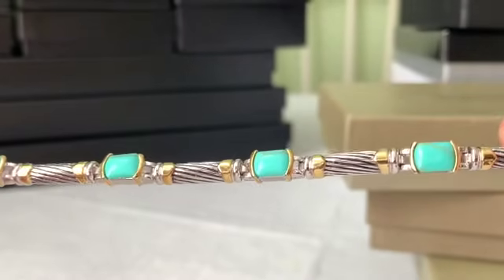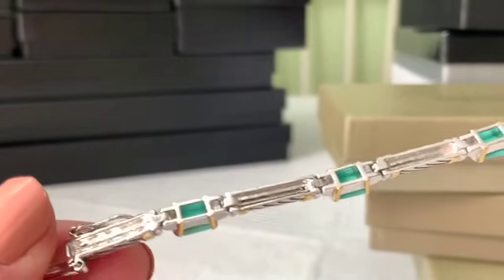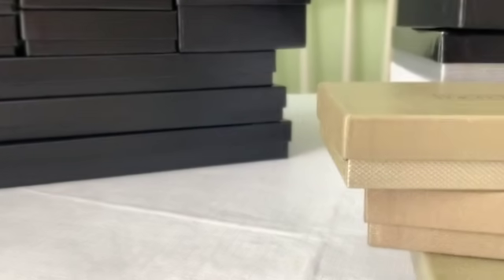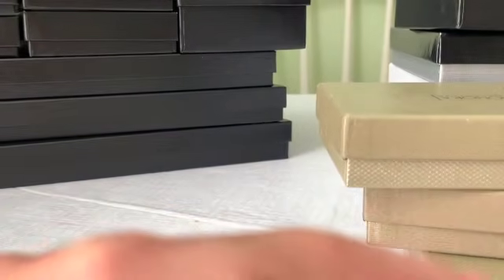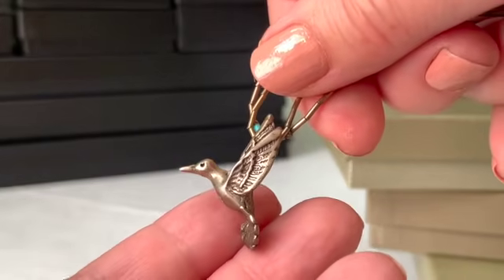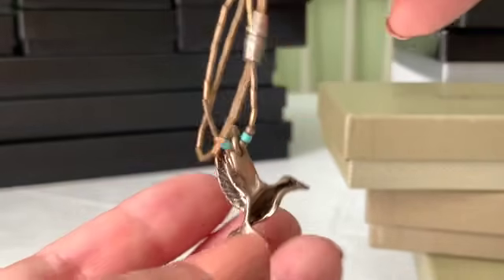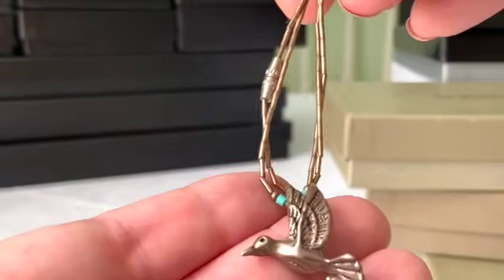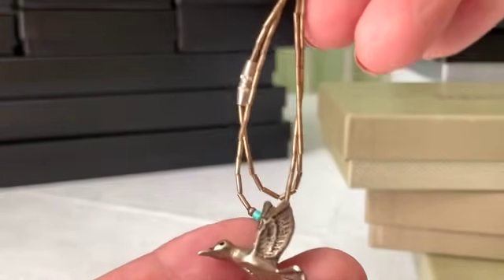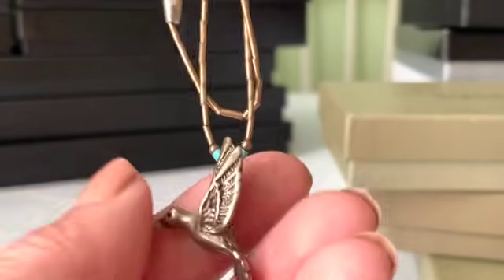I was trying to be fast and grabbed this bracelet, but I don't think this one is sterling and turquoise — it was sort of a bad grab on my part. I also got this liquid silver necklace, which is really beautiful. I didn't see a maker's mark on it, but I love that sterling silver bird. This is probably from the 70s or 80s — I don't know if it's HSN or QVC.